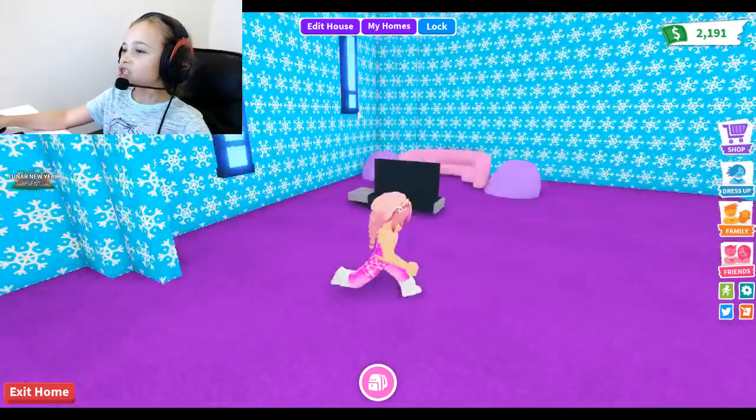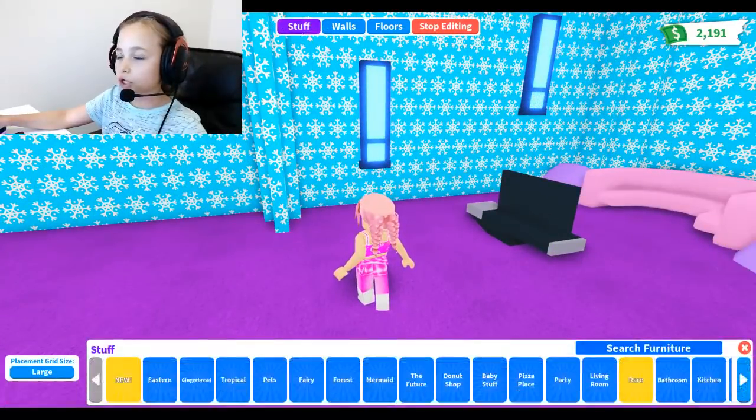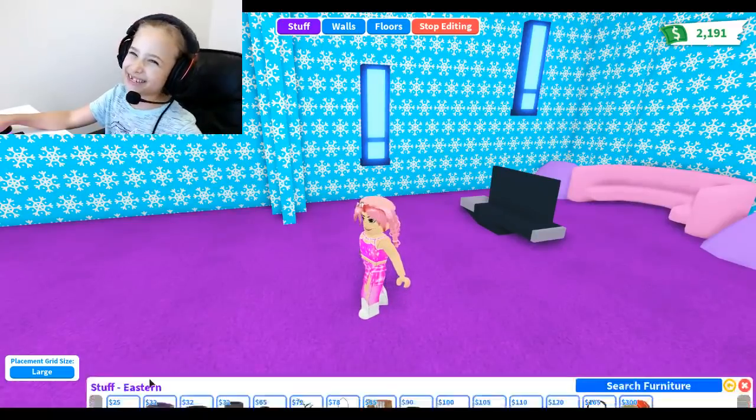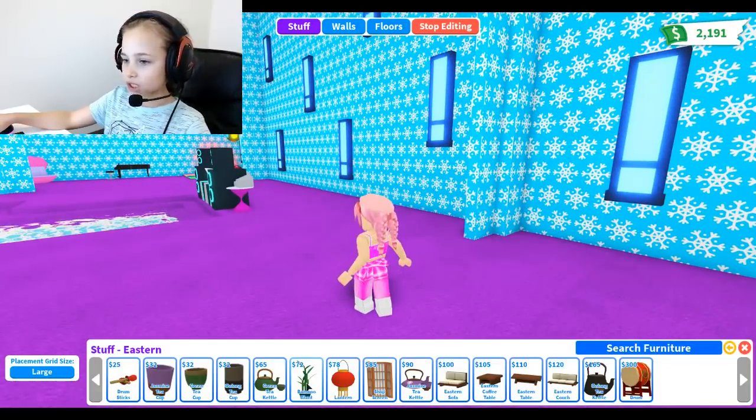So there is a new update in Adopt Me which I am going to show. I'll go through the new Eastern furniture first - new Easter items, let's go! Let's check out some of the items, but not all of them.